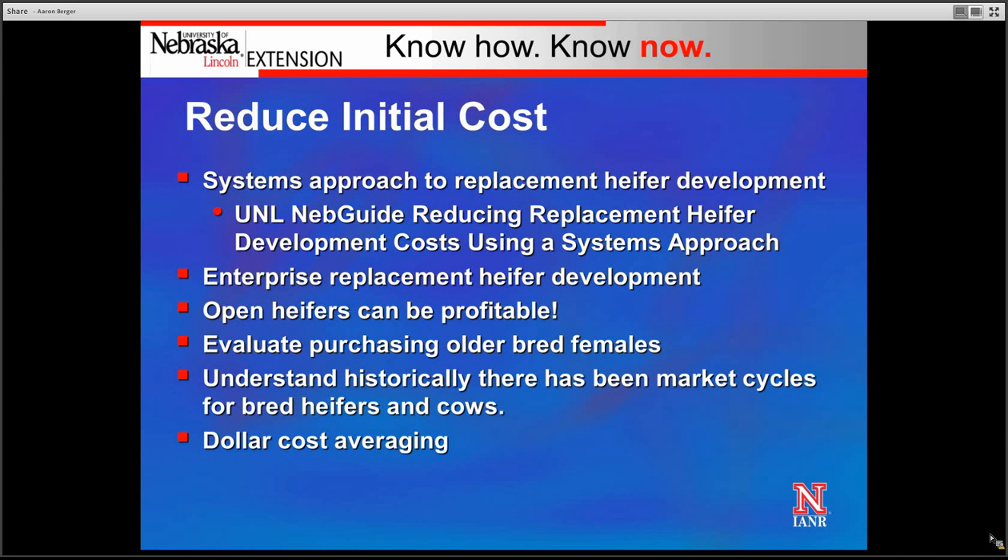Another option to reduce initial cost is evaluating the purchase of older bred females. Sometimes older bred females, such as three-year-olds or four-year-olds, can be purchased for similar expense to a bred heifer. These older females can reduce depreciation expense as they've already passed the point of higher fallout from young cows in terms of reproductive rate. We can often use terminal bulls on these older bred females, increasing pounds of calf produced per cow exposed. Also, the labor and management involved with developing replacement heifers and calving them as two-year-olds is significant, and buying older bred females removes some of those challenges.